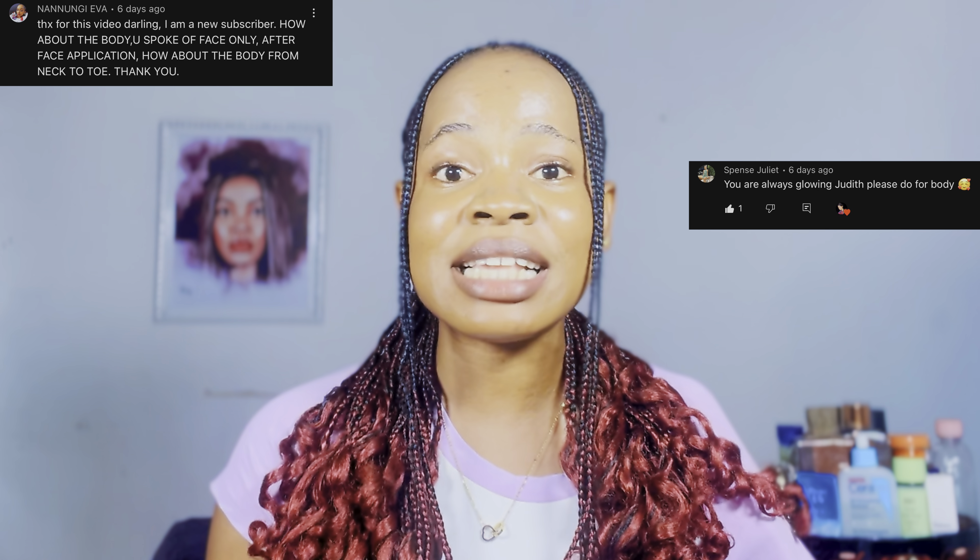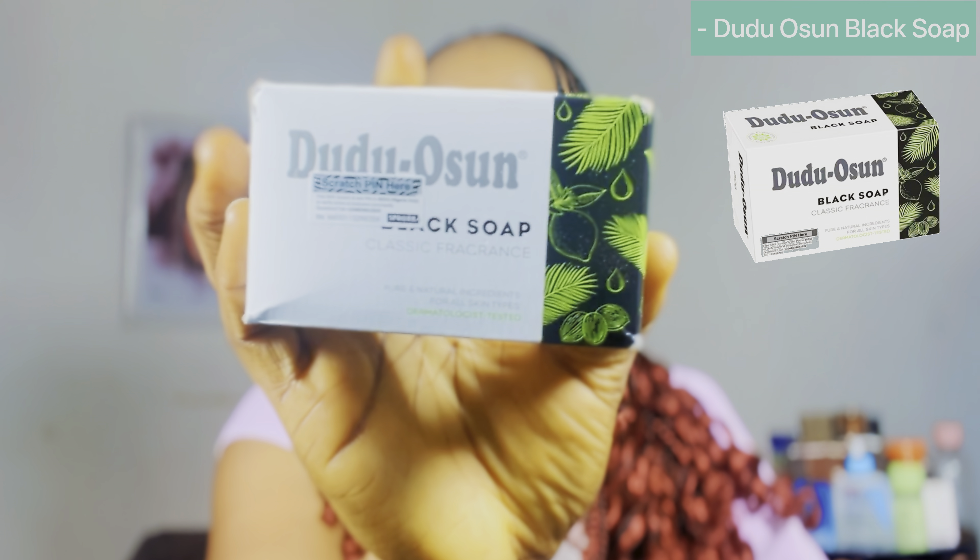After my face care routine video, some of you asked me to show the products I use on my body, and that's the essence of today's video. The first thing I do is pre-cleanse my body, and the product I use is the Doodoo Ocean Black Soap. I use this to wash from my neck down to my legs while in the shower. It's very gentle on the skin, lathers very well, and makes my skin feel totally soft, smooth, and glowing.